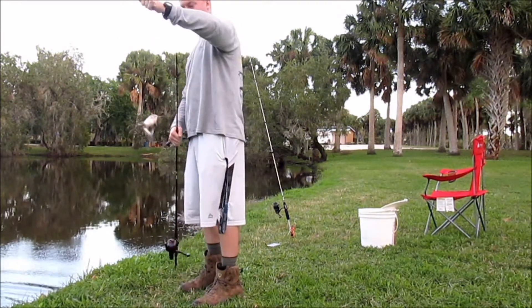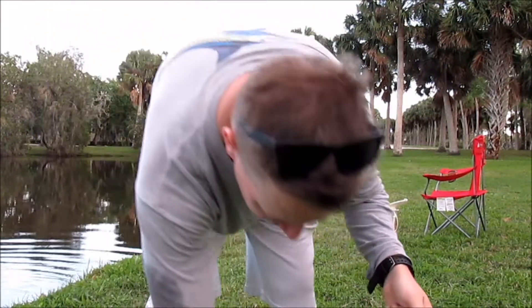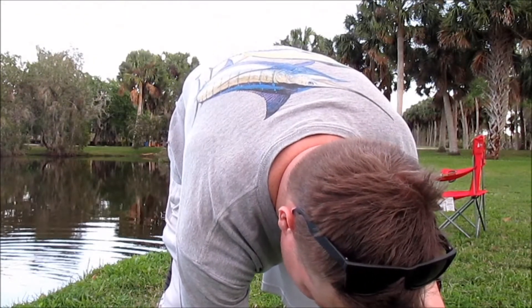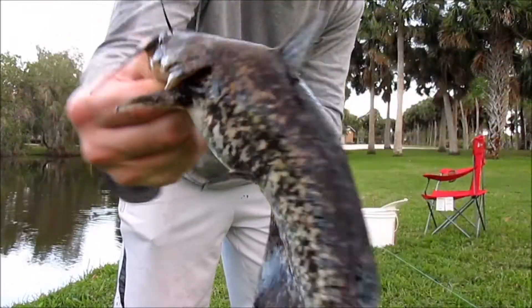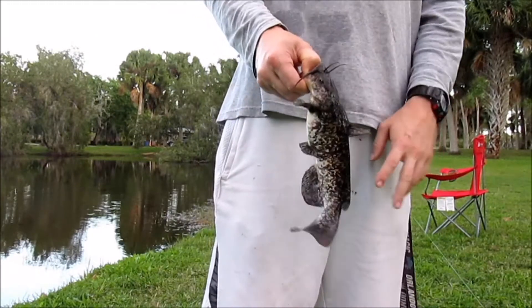Another catfish — see, this is more the size I'm used to. Little speckled cats don't usually get as big as that last one. Really pretty — they have a shine you probably can't see on the camera.